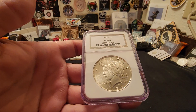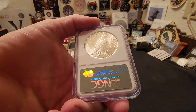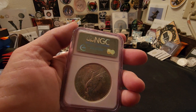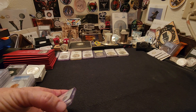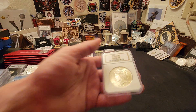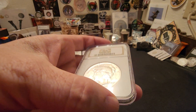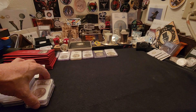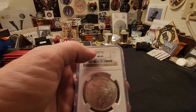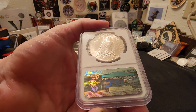A 1925 MS64 NGC slab and certified Peace dollar in an older holder — this thing is pretty cool. You can tell by the hologram and the way it's set up that it's a little bit older holder. And a very cool find — we have one in a newer holder, a 1924 MS64. Look at that cartwheeling going on. Very nice find. This one I was really stoked to get — I see a lot of 1923s at MS63, but this is an MS65, my friends. Very nice, very collectible.